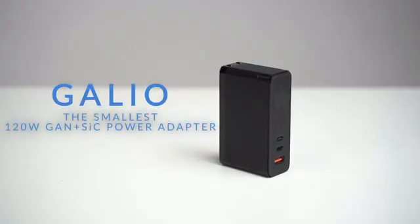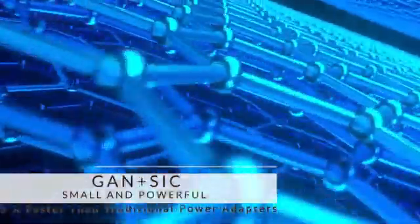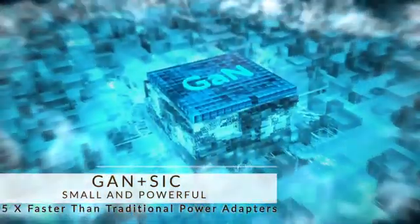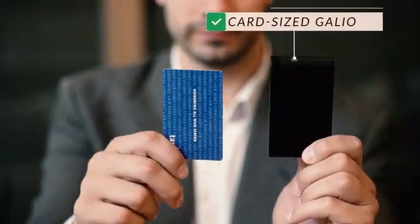Introducing Galio, the world's smallest 120-watt gallium nitride and silicon carbide USB-C charger. Gallium nitride and silicon carbide technology allows for a smaller yet more powerful charger. Before, you needed three different chargers. Now, you just need one.